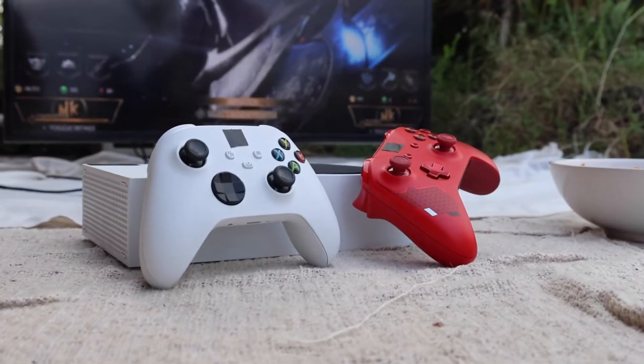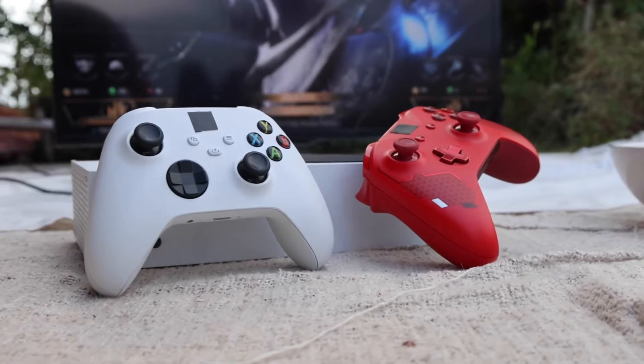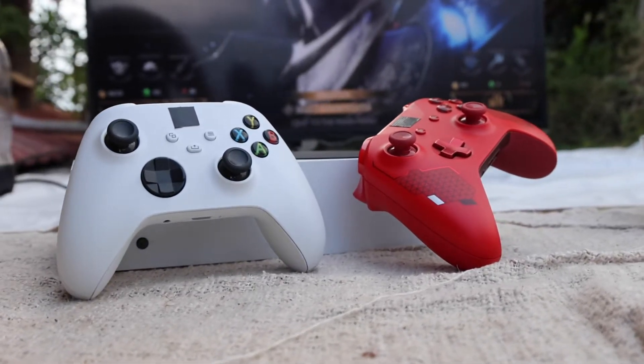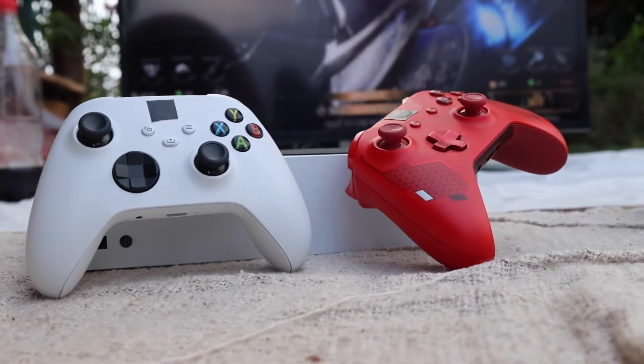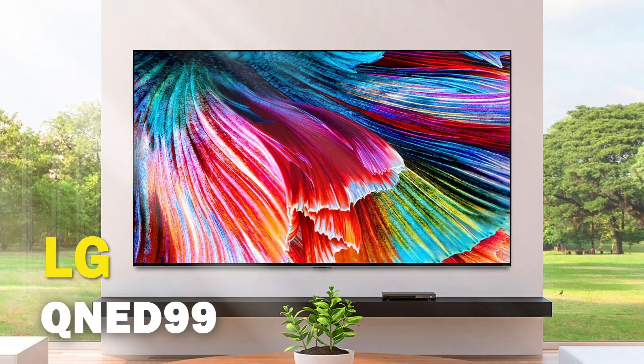If you are one of the lucky ones that has managed to get the Xbox Series X, you may be looking to upgrade your gaming experience by getting a new TV that will show what this next-gen console can do. Well, in today's tech video, I'm going to help you decide if the LG QNED99 is the best TV for your Xbox Series X.